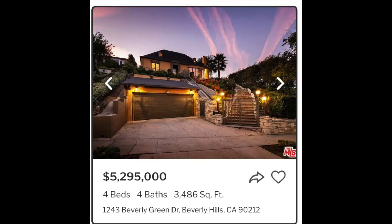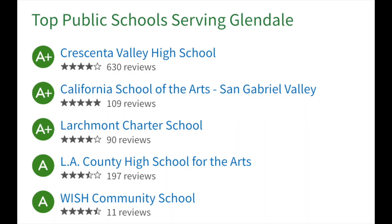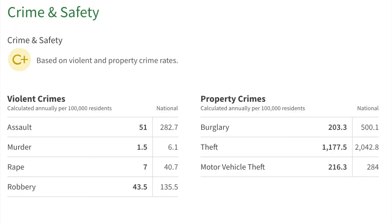I'm sure this home here is $2 million. But a home like that in Beverly Hills or Manhattan Beach, you're looking at $5–6 million. The schools are great here — really good public schools. Crime and safety as well: excellent. As you can see, crime is a lot lower than the national average.